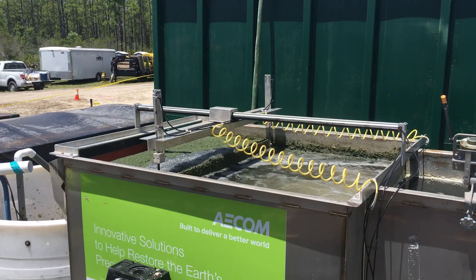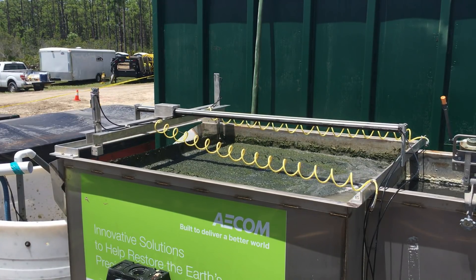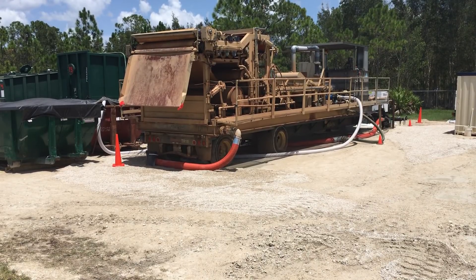A hose is connected, bringing the slurry to the harvester, where the slurry is separated into solids and liquids. The solids go to a belt filter press to squeeze out additional liquid.